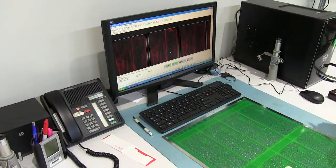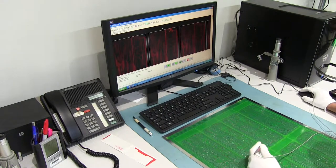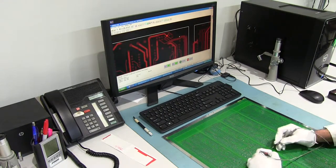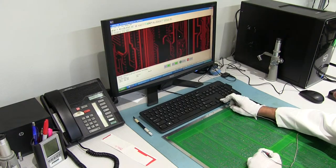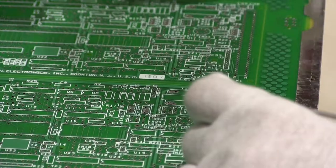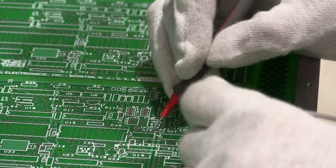If the flying probe tests show an open or short, the net can be manually tested for continuity. Each open or short is recorded within the ATG software and can be pinpointed for inspection by the operator.